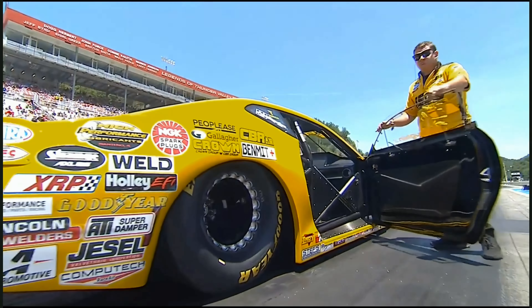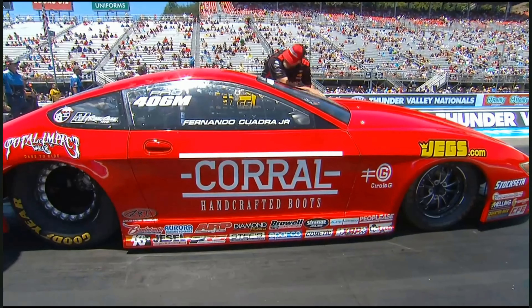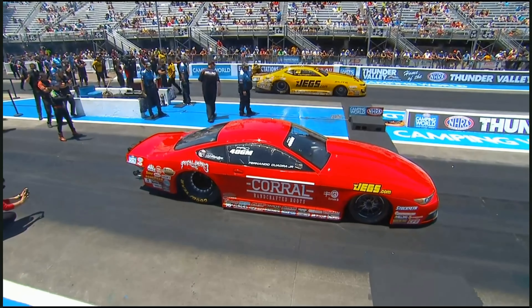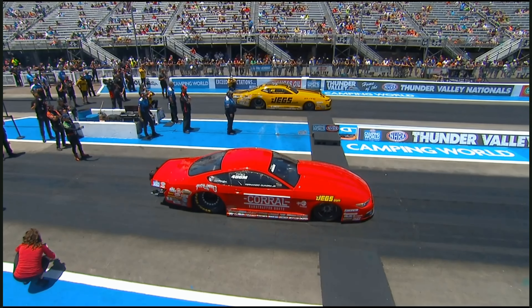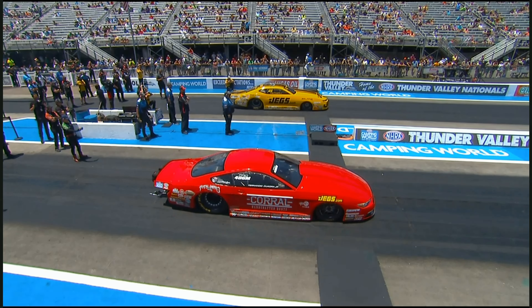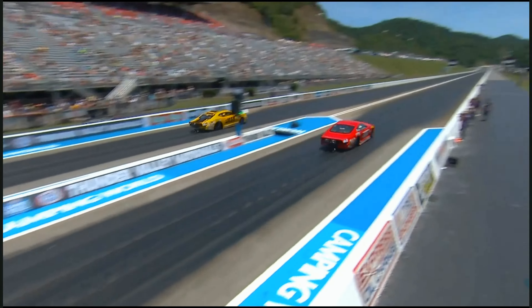TJ, as he's known, in the Jegs.com yellow and black Camaro — very familiar colors — fielded by Elite Motorsports. And Fernando Quadra Jr. in the red Mustang for Corral Boots. Richard Freeman was over on Fernando's side. There is an alliance between the Quadra team and the Elite team, and Richard stands directly in the middle of the racetrack, giving everybody the best equipment he can.